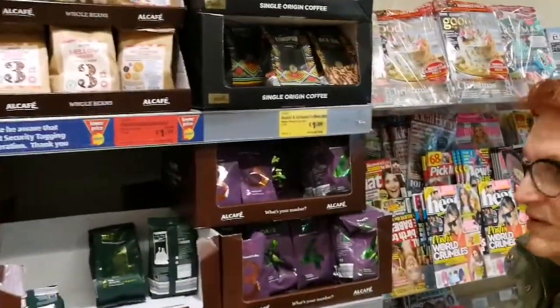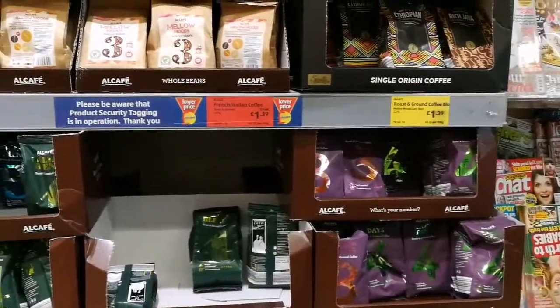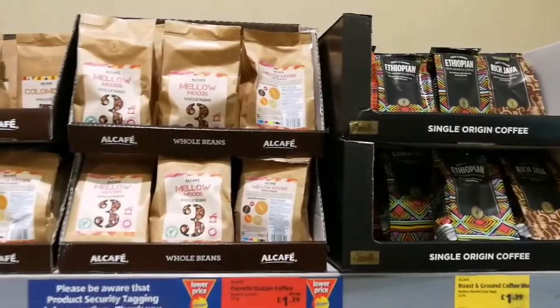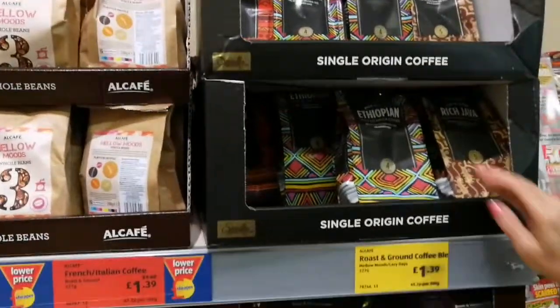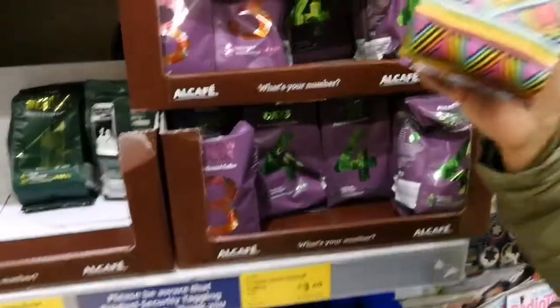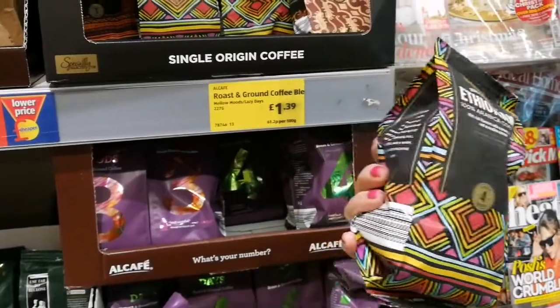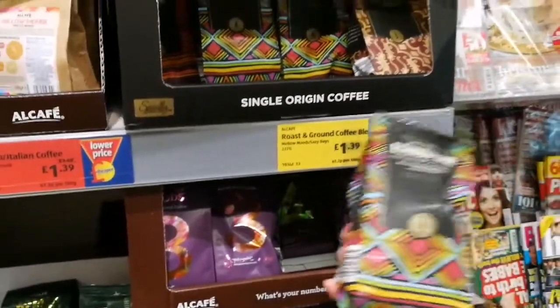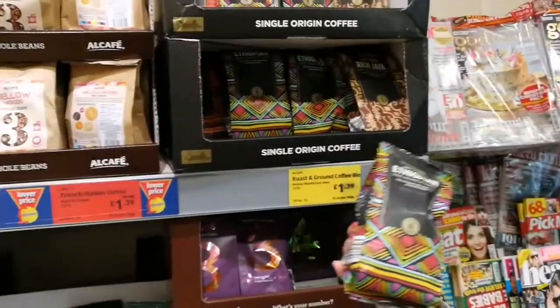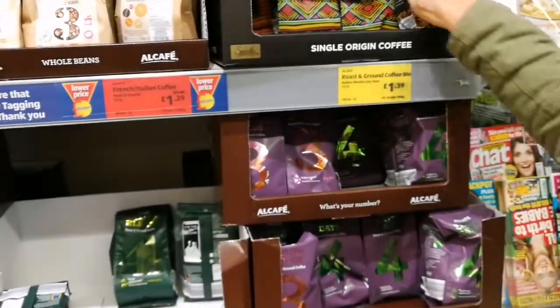If you want good quality coffee for less on a budget and you live in the UK, visit one of the discount stores. This one is Aldi, and Aldi will be selling fresh ground coffee for cafetières and filters at least a pound less than any of the high street supermarkets.